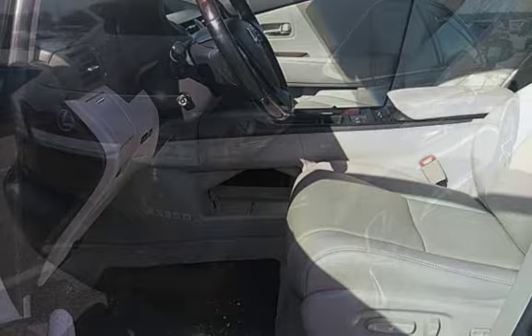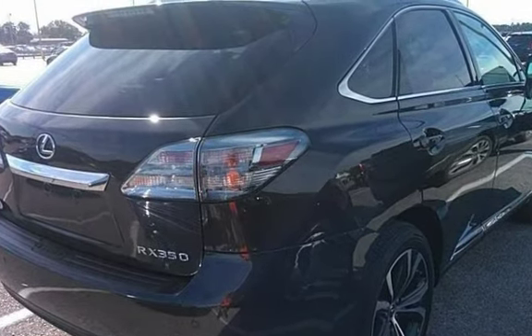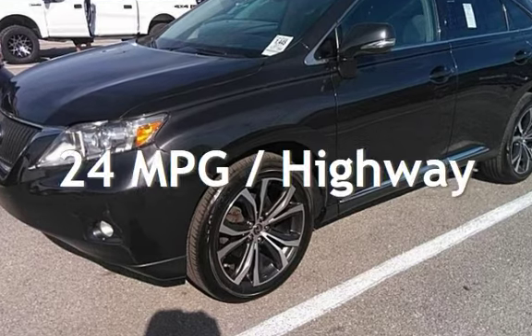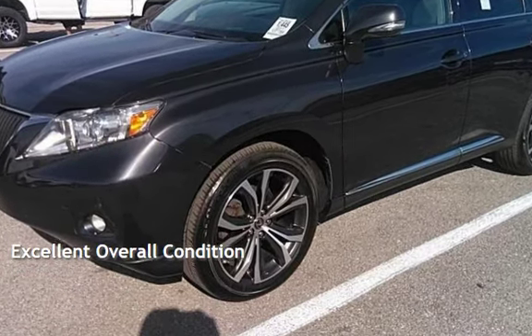This Lexus has less than 108,000 miles on the odometer. Estimated fuel economy for this vehicle is 18 miles per gallon in the city and 24 miles per gallon on the highway. This vehicle is in excellent overall condition.